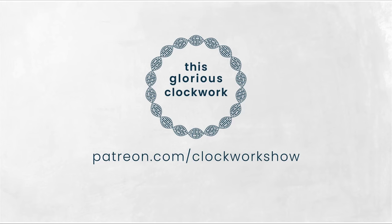This episode is brought to you by my supporters on Patreon. Learn how you can keep this channel going by visiting patreon.com/clockworkshow.